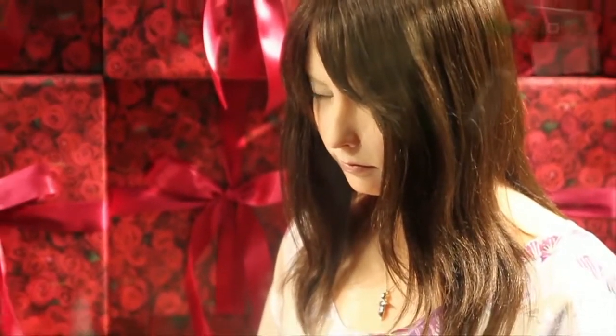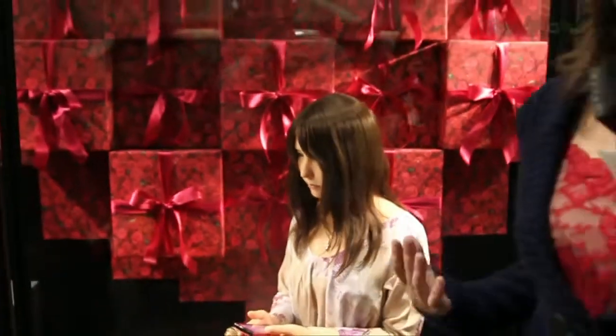Models can't stand there all day long, every day. So what if a Geminoid F — and F stands for female — were to be the one to show you what the clothes look like? That's the concept behind all of this.